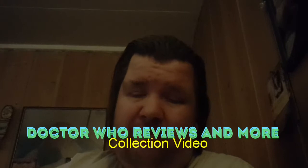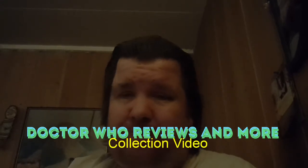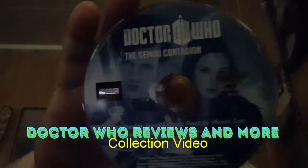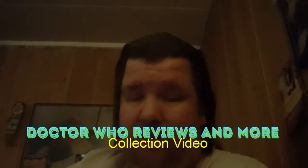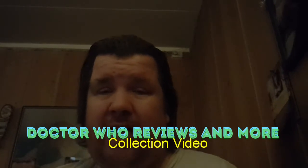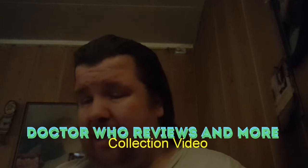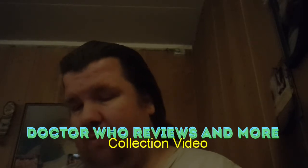Both of these stories feature Matt Smith as the 11th Doctor. These are items I forgot to show you in the videos I did last year when I did my Doctor Who collection videos.